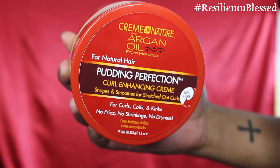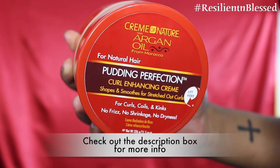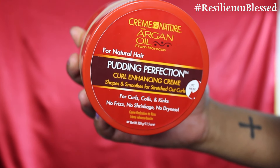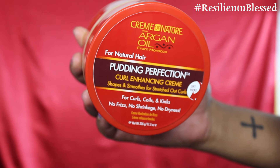This is my first time using this product. I've seen so many people use this and got great results on their braid outs and twist outs, so I thought I'd give it a try today. It claims to give you nice, elongated results with zero frizz. So let's see if it works on my hair.